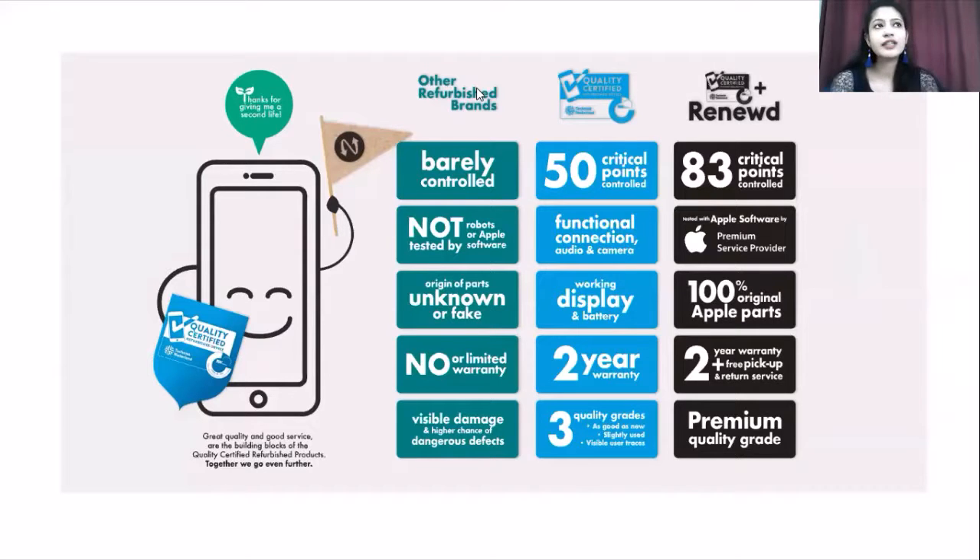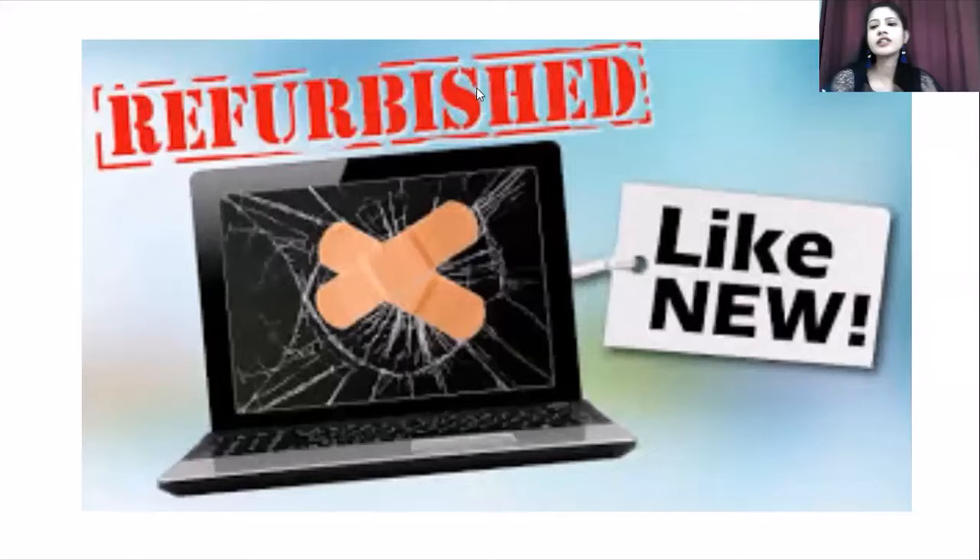The brand new standard applies equally: if we talk about display, touch quality, camera, audio quality, screening — anything about the specifications — the refurbished product is absolutely the same as brand new.